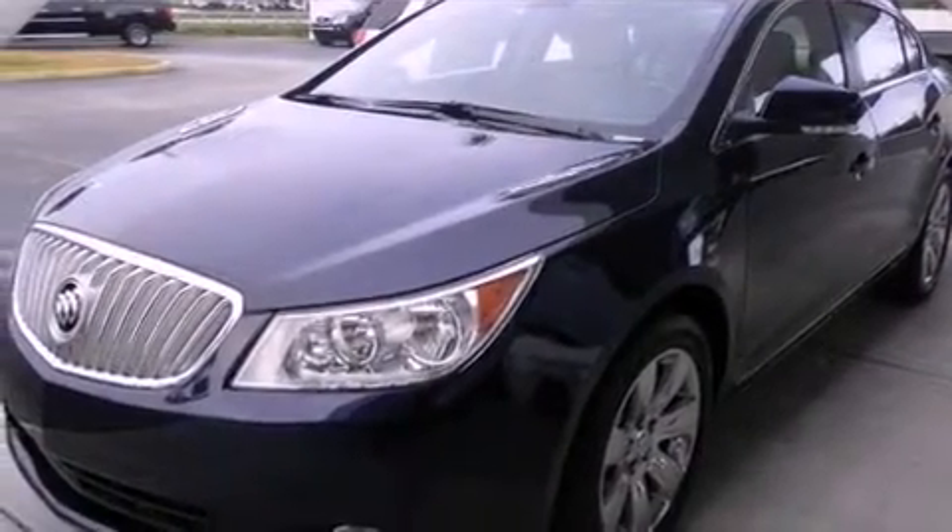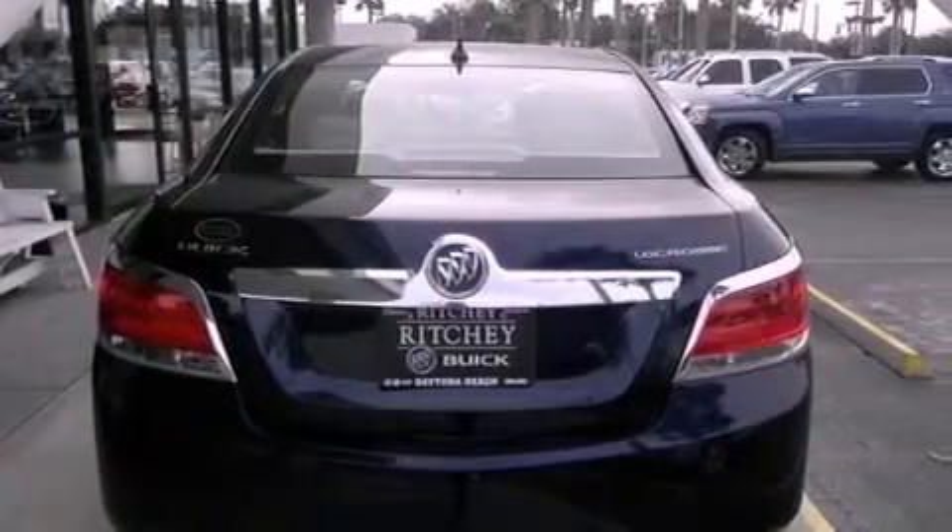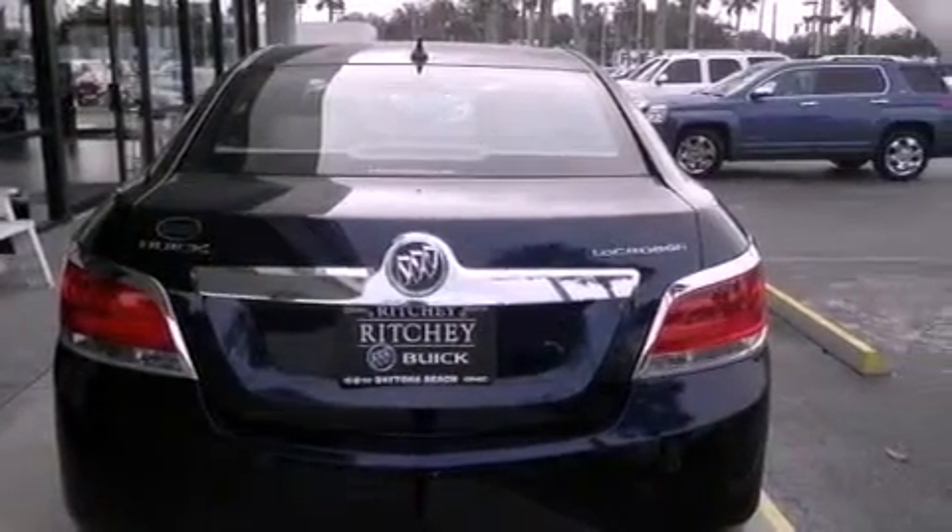Its top features and packages include a convenience package, direct injection, a navigation system, a sunroof, a low-tire pressure indicator, alloy wheels, and traction control and stability control systems.